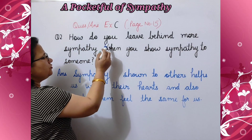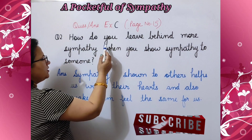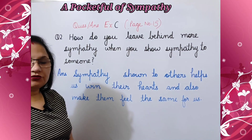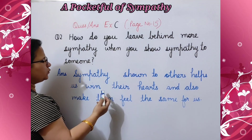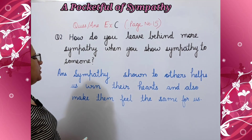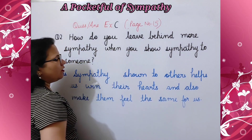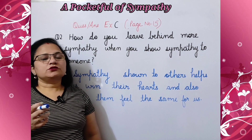Question number two: how do you leave behind more sympathy when you show sympathy to someone? जब आप किसी के प्रति sympathy दिखाते हैं, तो आप पीछे और ज़्यादा sympathy कैसे छोड़ देते हैं? Answer: sympathy shown to others helps us win their hearts. जब हम किसी के प्रति सहानुभूति दिखाते हैं, तो ये उसका दिल जीतने में हमारी सहायता करती है, and also makes them feel the same for us. और वो भी हमारे लिए ऐसा ही महसूस करते हैं।